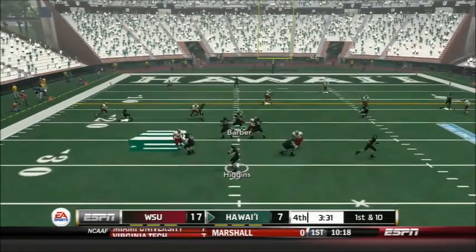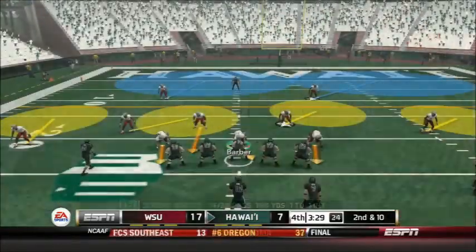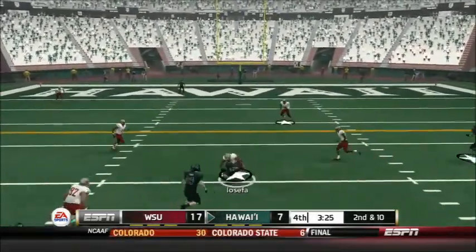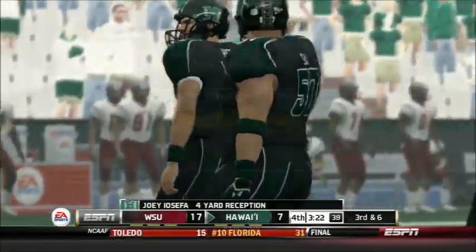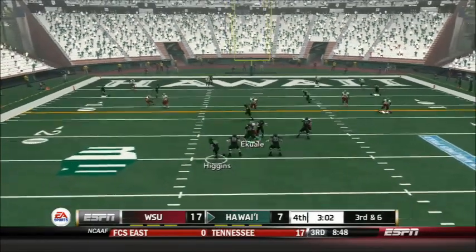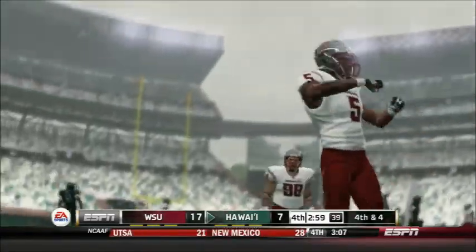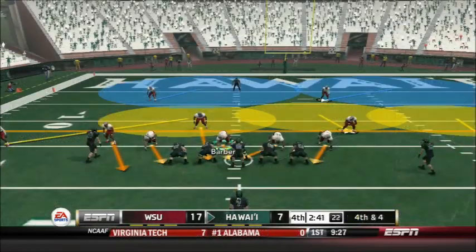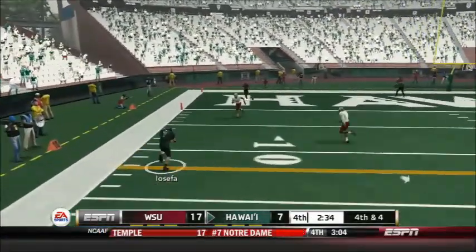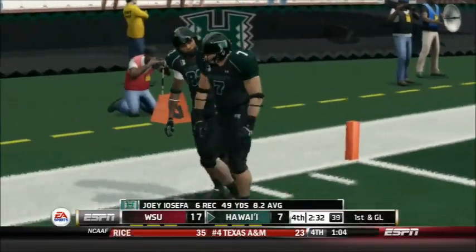On 1st down Higgins goes deep — nearly intercepted by Tracy Clark on the deflection. On 2nd down Higgins goes short to Joey Iosefa for 4 yards — 3rd and 6. With an empty backfield and 5 wide, Higgins elects to run it himself and slides forward for 2 yards — 4th and 4 upcoming. Iosefa in motion to make it 5 wide — Higgins drops back, stumbles, and throws outside to Joey Iosefa, who makes the catch and moves the chains again on 4th down — a 12-yard reception — making it 1st and goal.